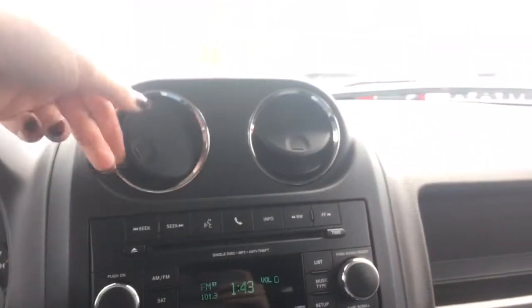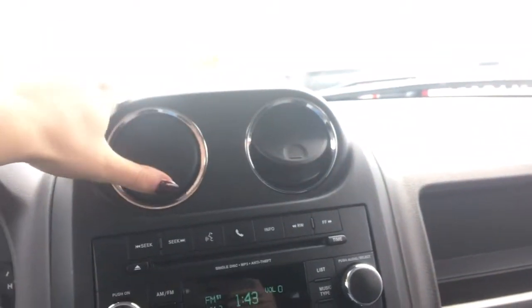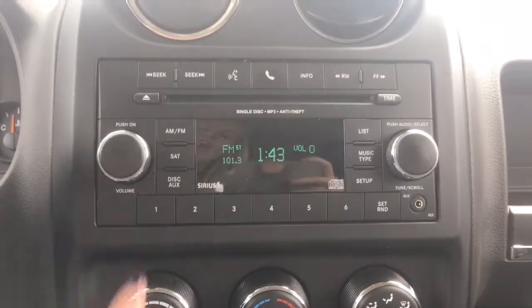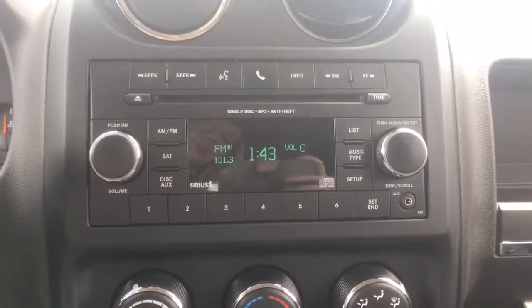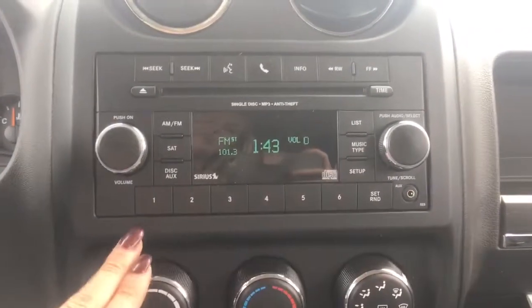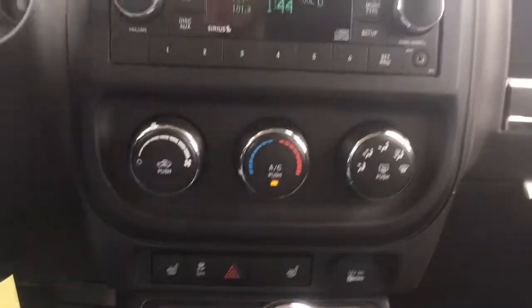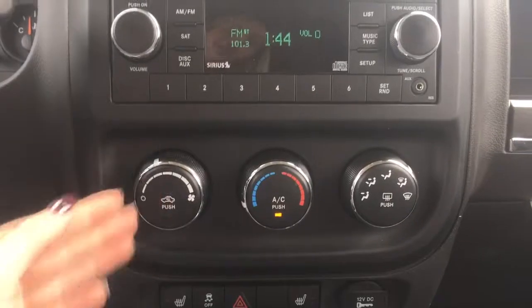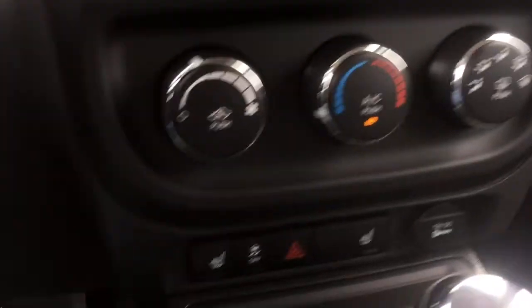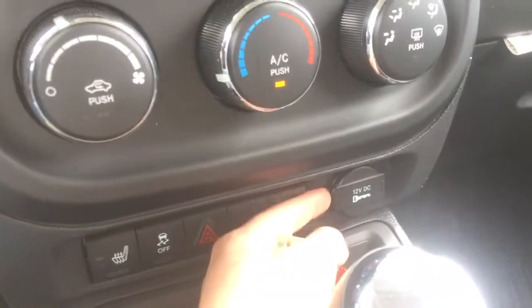Towards the center, the vents can turn every which way and close up so your air conditioning or heat can go wherever you prefer. Down lower we have your audio controls with AM, FM, and Satellite XM radio — you can play a disc or use an auxiliary cord, with six presets, volume, tuner, Bluetooth, and voice recognition. Down lower is your climate control with temperatures including air conditioning, fan speeds, and modes. A little bit lower we have the nice warm heated seats, hazard light, traction control, and a 12-volt outlet.